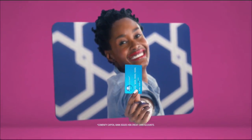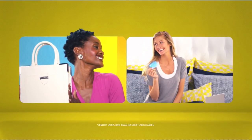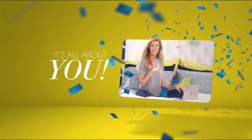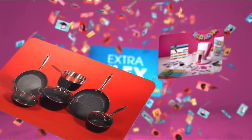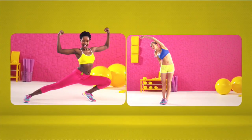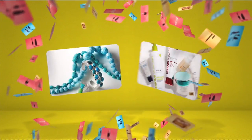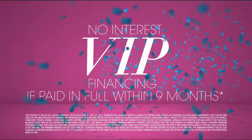When you apply for the HSN card, instantly get $10 off. It's all about you — extra flex on the things you love. When you use your HSN card, you get extra flex all day, every day on all jewelry, beauty, and fashion purchases, plus VIP financing.